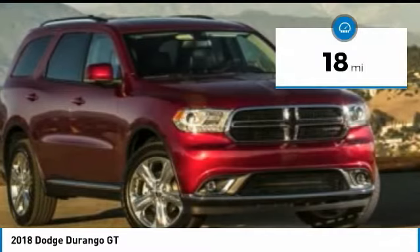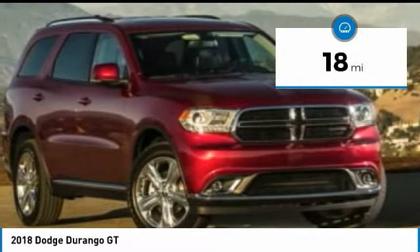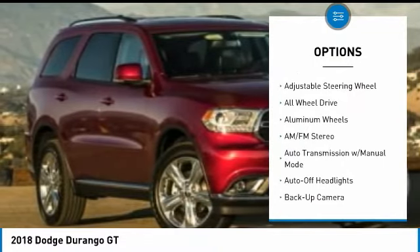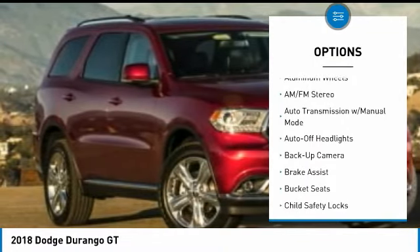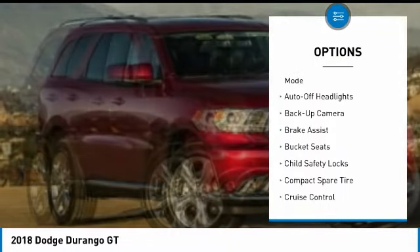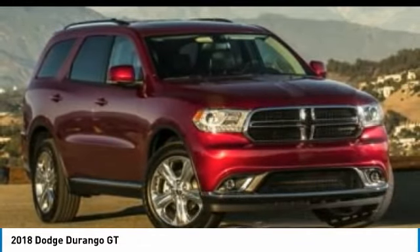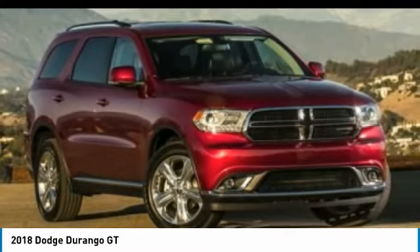This vehicle has less than 100 miles. Here are some of this vehicle's great options: all-wheel drive, backup camera, keyless entry, navigation system, power liftgate, power passenger seat, leather-wrapped steering wheel, driver airbag, driver lumbar, adjustable steering wheel.